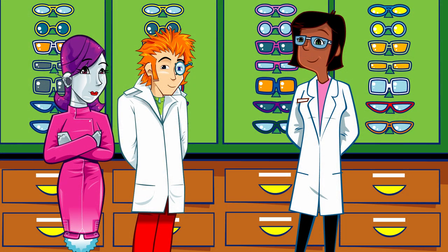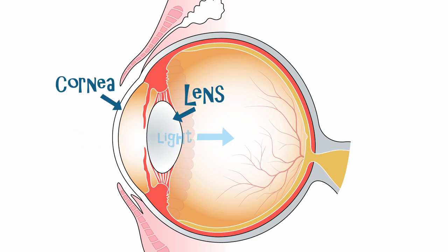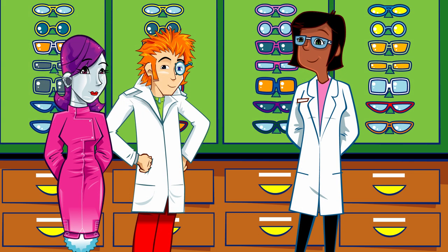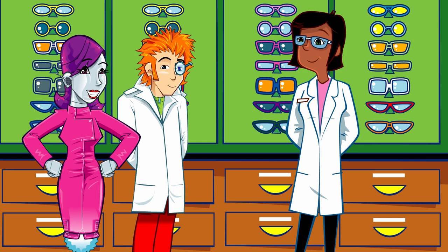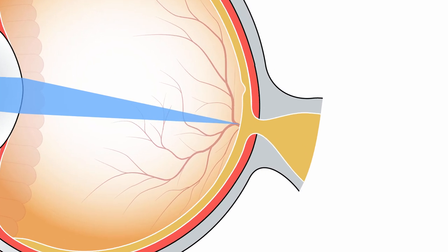Both short-sightedness and long-sightedness are caused by an issue in the way the eye handles the light inside the eye. Do you want to have a closer look? Of course. The light from the outside world comes into the eye through the cornea and the lens. These are clear and curved and soft enough to move. The lens uses muscles to squeeze the light into focus. They're working very hard. Think about all the things you'd look at in just one minute — some near, some far. Eyes are one of the hardest working organs in your body. And when they're working properly, they bend the light so that it comes into focus at exactly the right place, over there on the retina at the back of the eye.